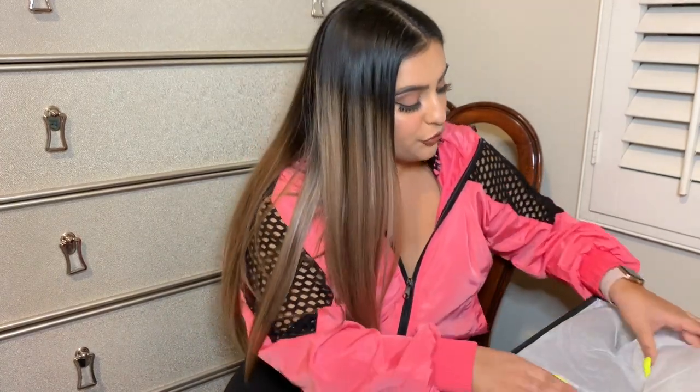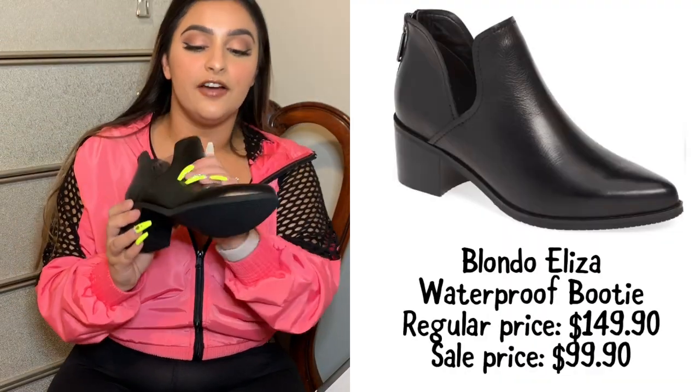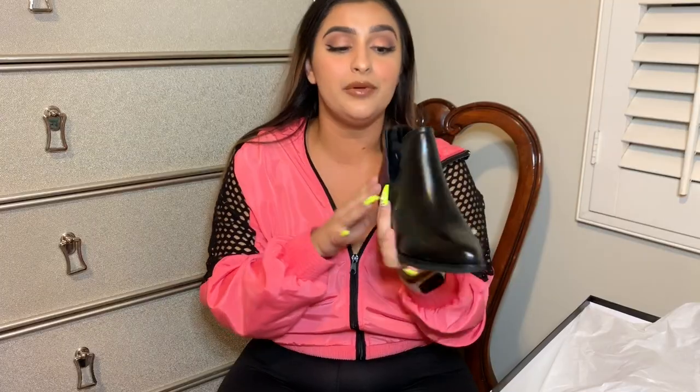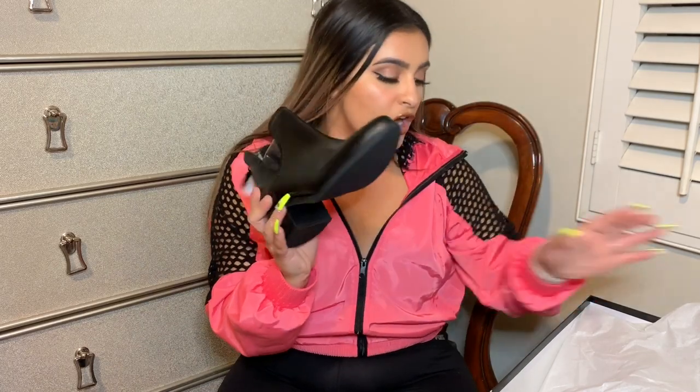The first pair I have to show you is these Blondo boots. Blondo actually makes all of their boots waterproof, which I absolutely live for — the leather doesn't stain with the rain, and they make suede waterproof too. I usually don't do a pointy boot, but these are so cute I had to. I wear a size six, five and a half to six in women's. Usually with leather boots I have to do a six and let them stretch. These are one of my favorite purchases.